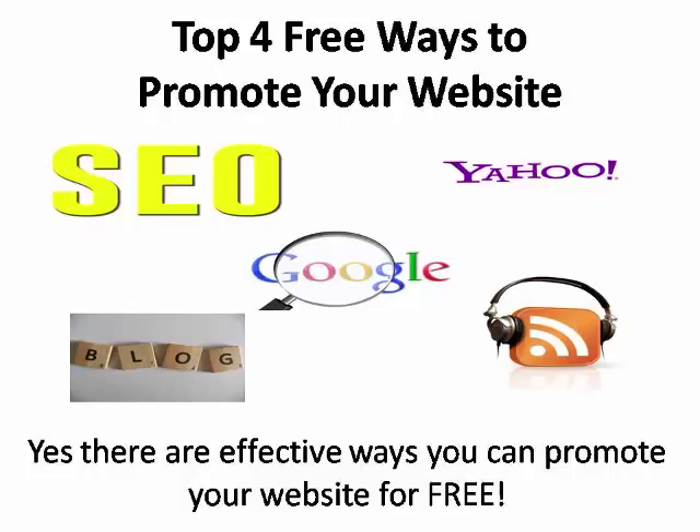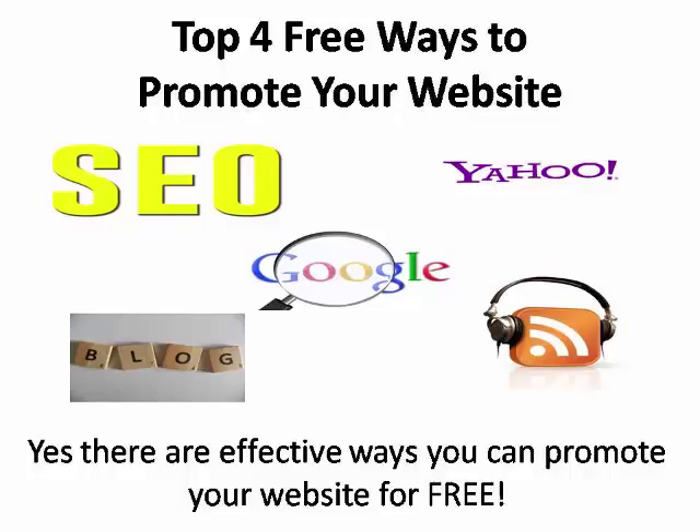But if you have a low marketing budget or no marketing budget, there are a variety of no-cost marketing methods that can be just as effective, if not more effective, than paid strategies. The problem is that free marketing methods tend to take longer to take hold than paid marketing, but besides the cost benefit, the other benefit is that their impact usually lasts a lot longer. When you use paid marketing, once your advertisement stops appearing, there's almost always a steep drop-off in traffic.